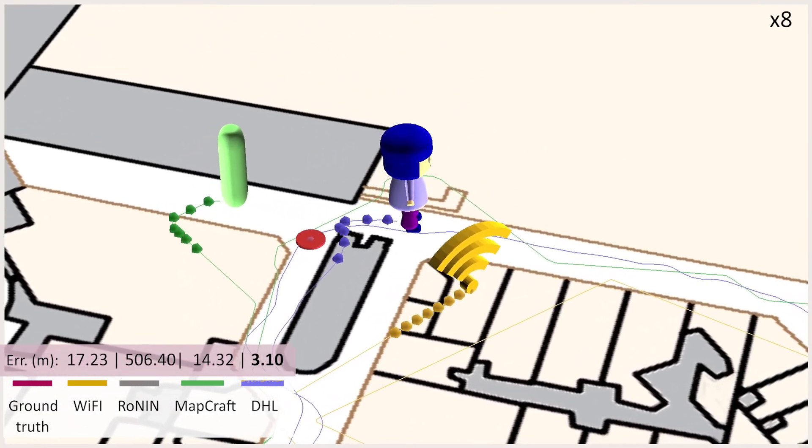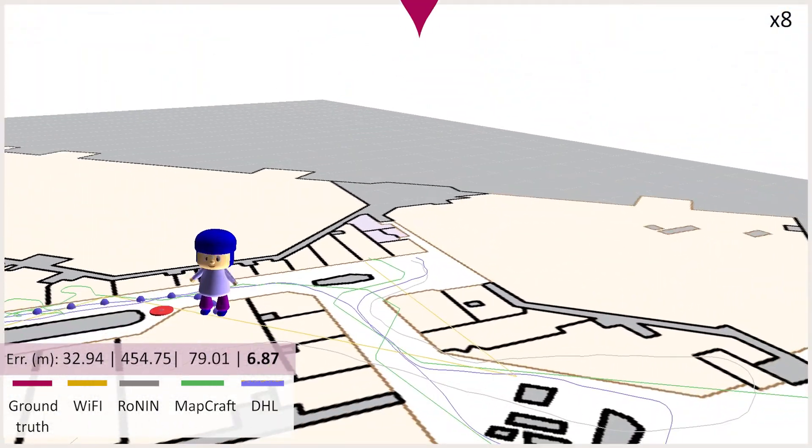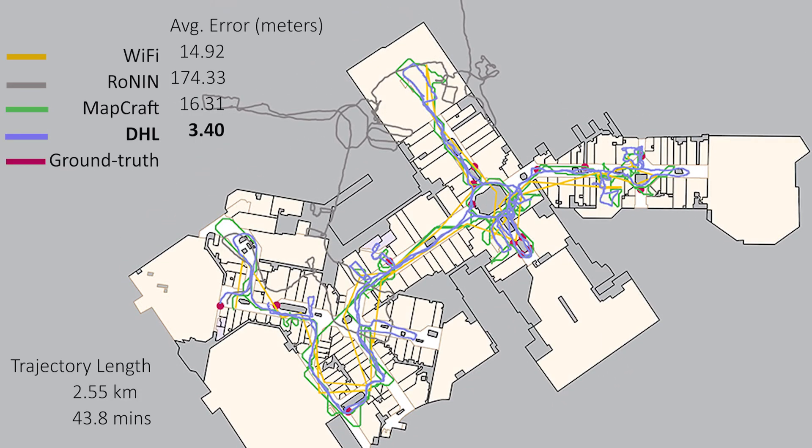We will publicly share our code and data to promote further indoor navigation research on our project website. Thank you for watching.